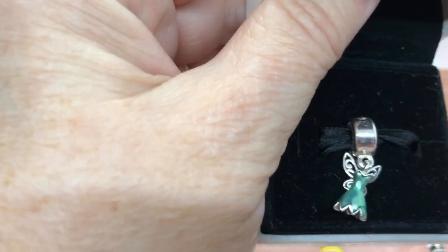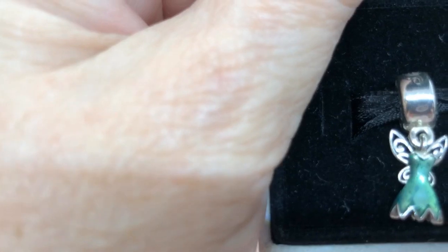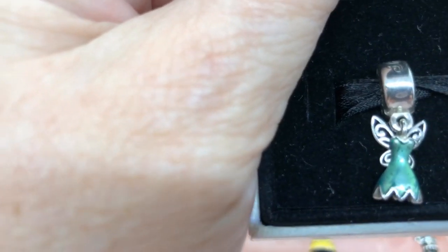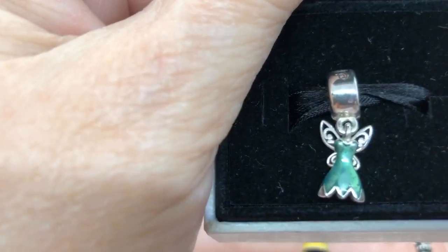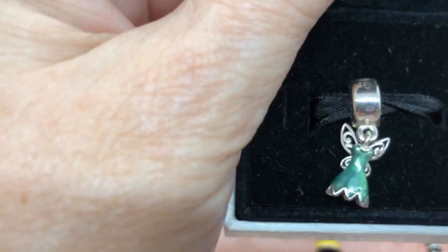Next, the Tinkerbell Charm. This was on the clearance sale and then another 30% off. She's really hard to find, so she was a pretty good find.